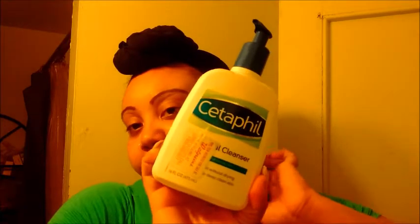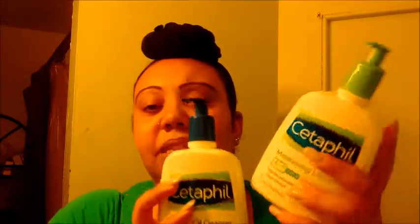I bought this from Walgreens. I heard people with sensitive skin raving about it. This stuff is expensive — I also bought the lotion if I could find it. For these two, I think they both were, like, $13. I heard really good things about them, and I heard they were great for sensitive skin. So I've been using them for, like, the last week or whatever.